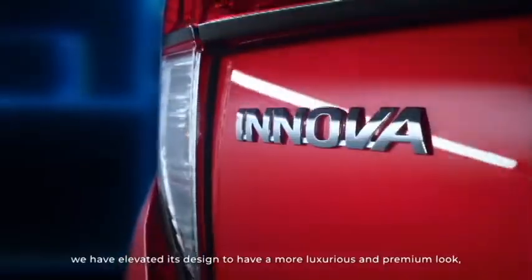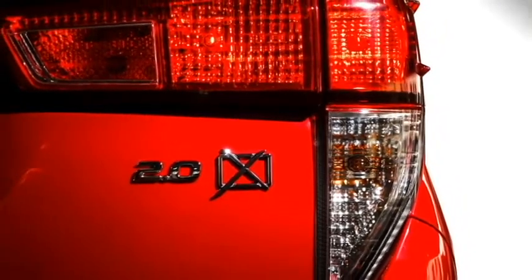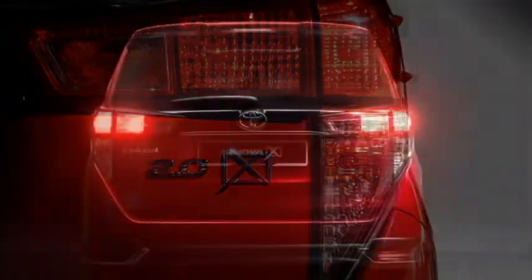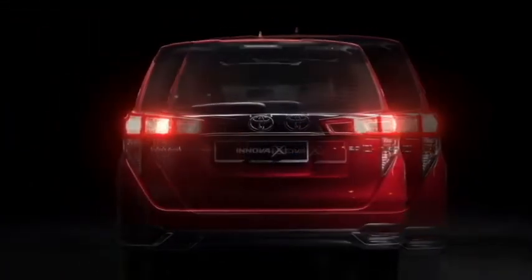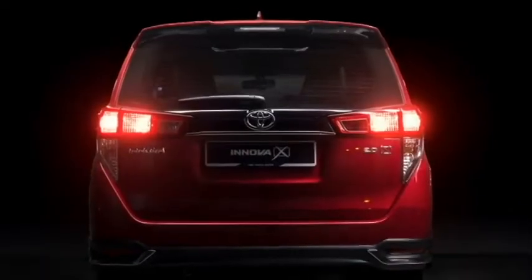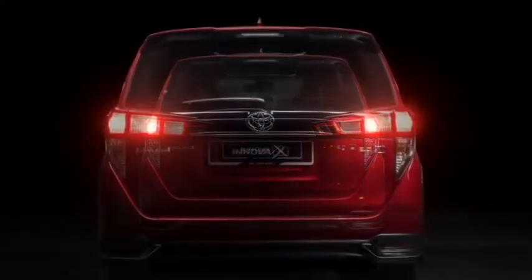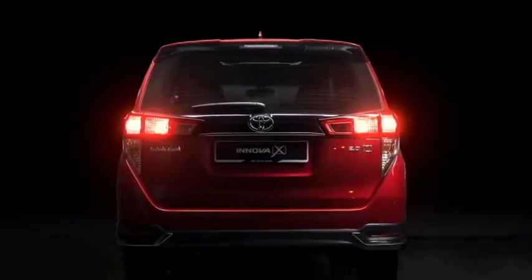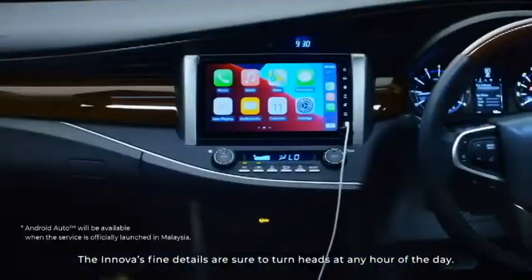The rear profile does not get many changes except black inserts at the bumper. At the rear it gets LED sleek taillights, a chrome strip that connects the two taillights, rear washer and defogger, a tailgate-integrated spoiler, a spoiler-mounted emergency braking light, new 2.0X badging, rear fog lights, and an updated rear bumper with black cladding.